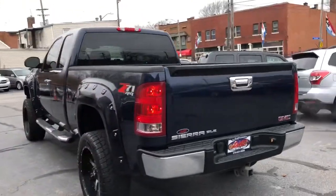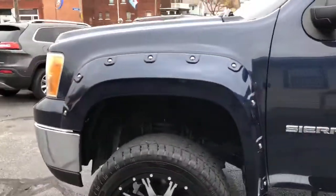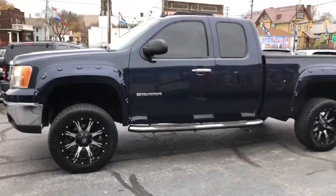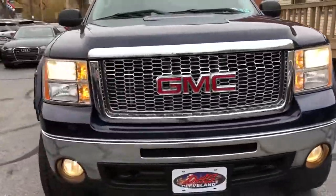She drives 110%. Nice solid truck folks and she's ready to go. Guaranteed credit approvals in full effect on this Sierra, and we're looking at a starting down payment of $9.95. Come on down and take a look.